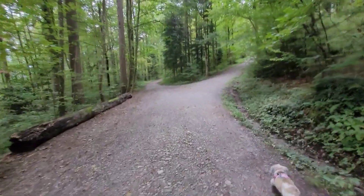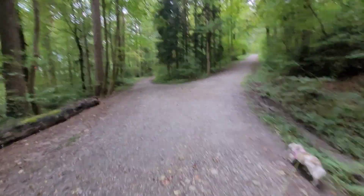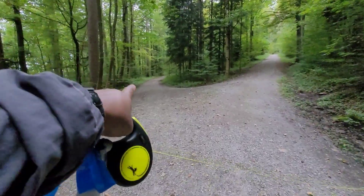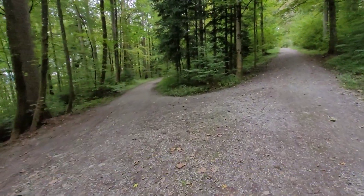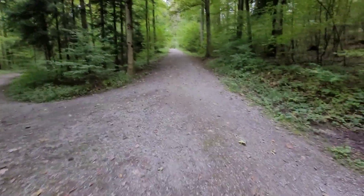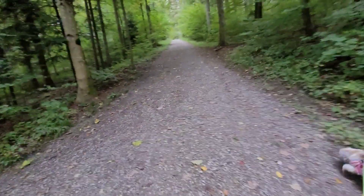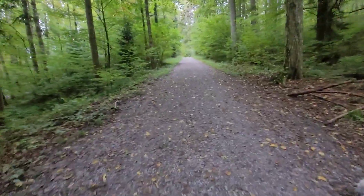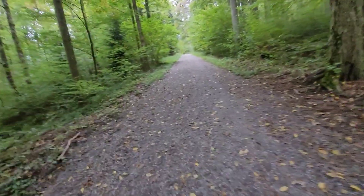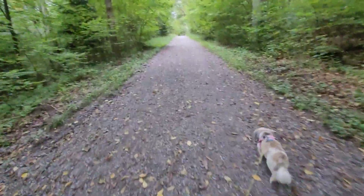We've come to a fork in the path. Which way are we going to go? The nice, smooth, straight way right there — that's nice and low with no hill? Or this one? Yeah, you guessed it. Up we go, and this is a long one. It's in two stages. This first stage is pretty steep, and the second stage is even more steep, but we'll get there.